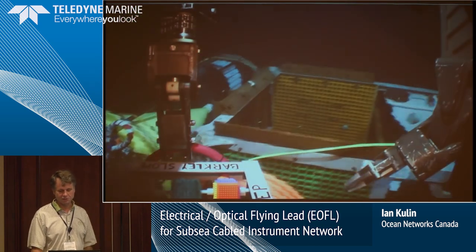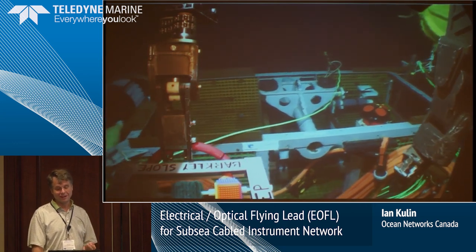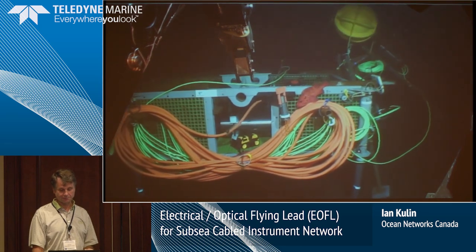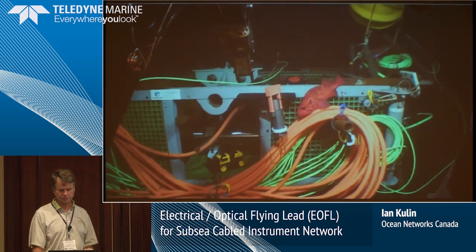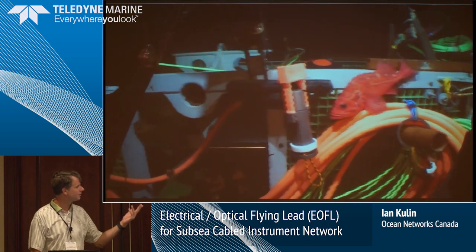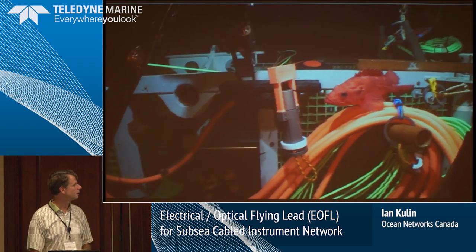This ROV was a very small ROV on one of our Coast Guard ships, and they were actually having a problem with one of their arms. But you can see it's one of the ODI 12-way mateable Nautilus connectors there.